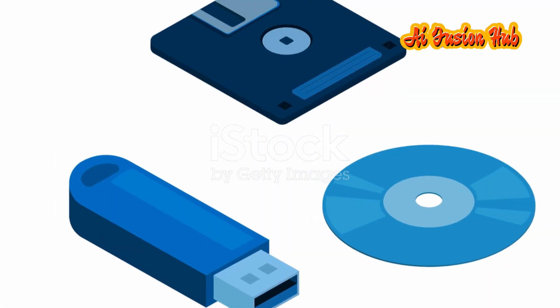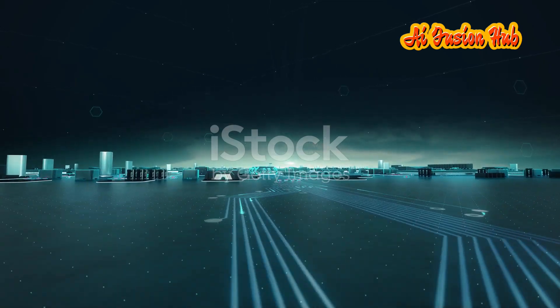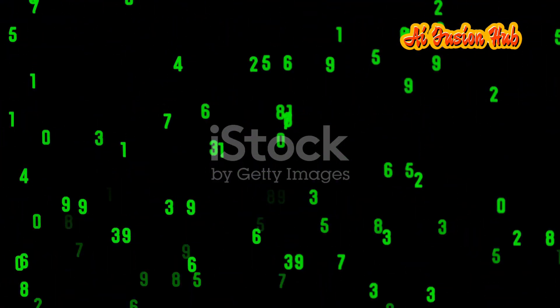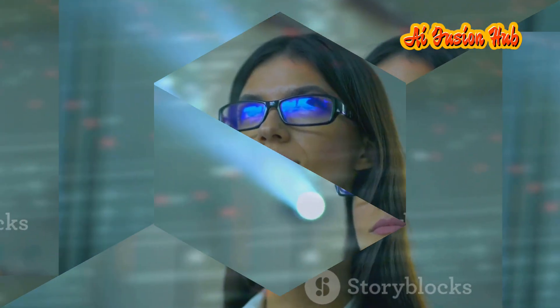The CD, once thought to be relegated to the annals of technology history, has made a triumphant return, ushering in a new era of data storage. This revolution is more than just a technological leap — it's a paradigm shift in how we create, store, access and interact with information. As we step into a world of seemingly limitless storage capacity, the possibilities are endless. From empowering individuals with vast personal archives to enabling scientific breakthroughs fueled by massive data sets, the new CD technology is poised to shape the future of how we live, work and understand the world around us. This is not just about storing data — it's about storing the future.